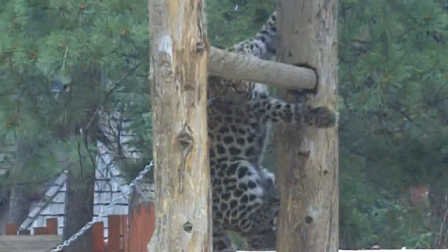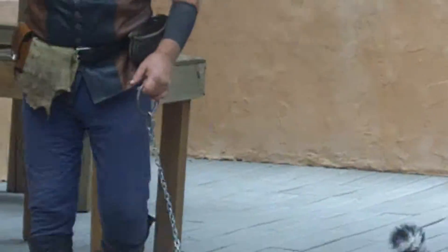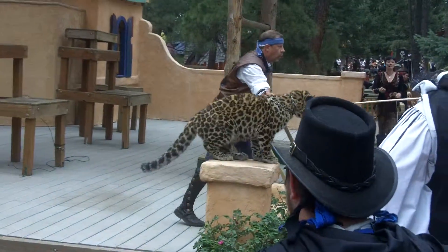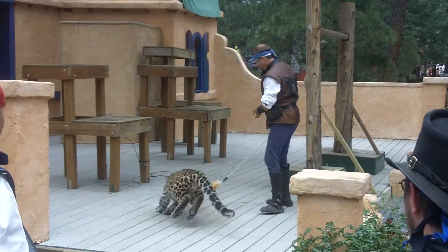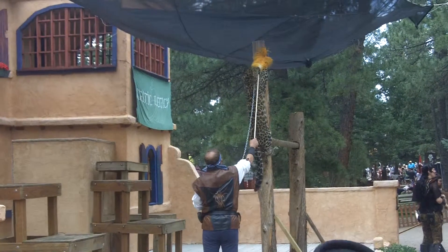Some leopards have some very good features. For instance, clouded leopards — they're our closest-looking relative to the saber-toothed cats. We know that they have the longest teeth compared to their body size. Also, they can open their jaw to about 130 degrees. Another leopard is the snow leopard.